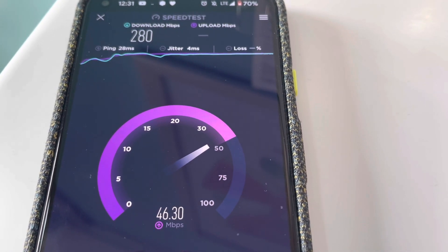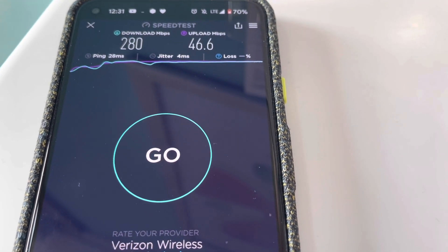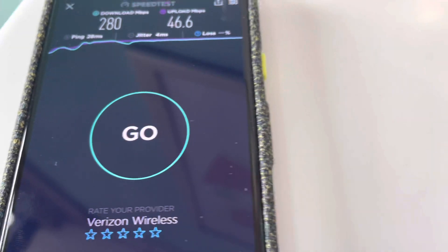I went ahead and set it down on the counter — 280 megabits down. We're in about the 46 megabit per second range on the uplink. Good stuff.